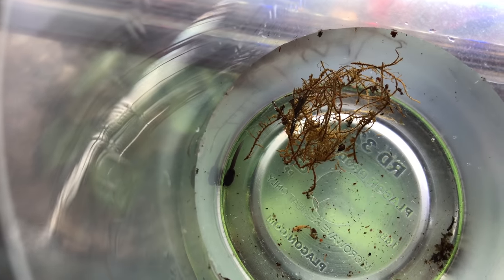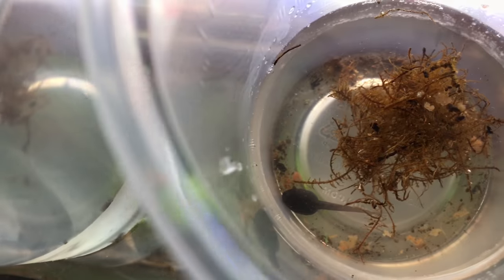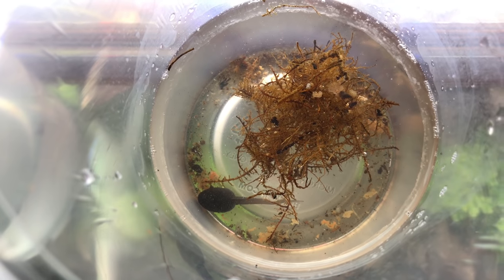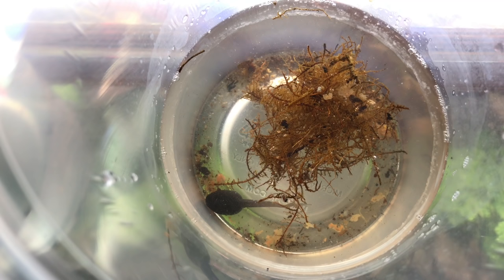This footage was taken only a few hours after this tadpole was deposited by the male in the deli cup. Whereas this tadpole is a couple of weeks older, and — you can't really see it in this shot — but it's starting to develop back legs. Stay tuned for a video in which I'll feature the development and metamorphosis of this tadpole into a froglet.